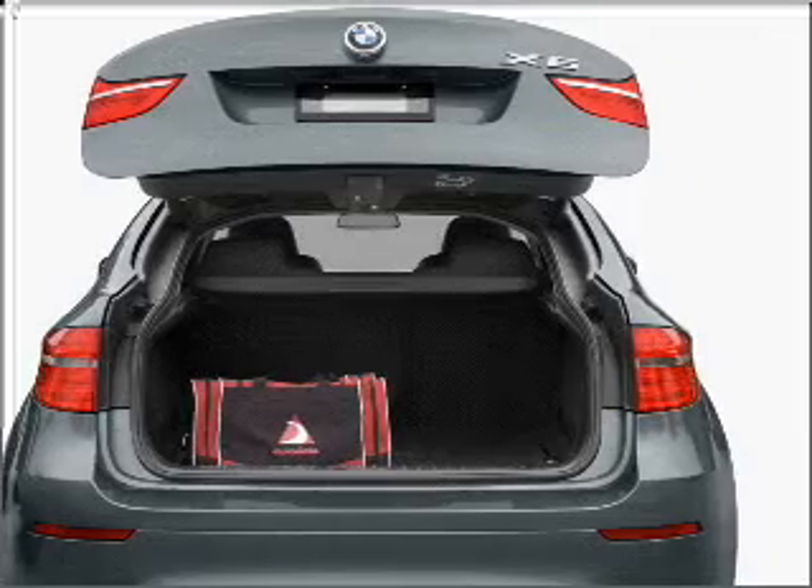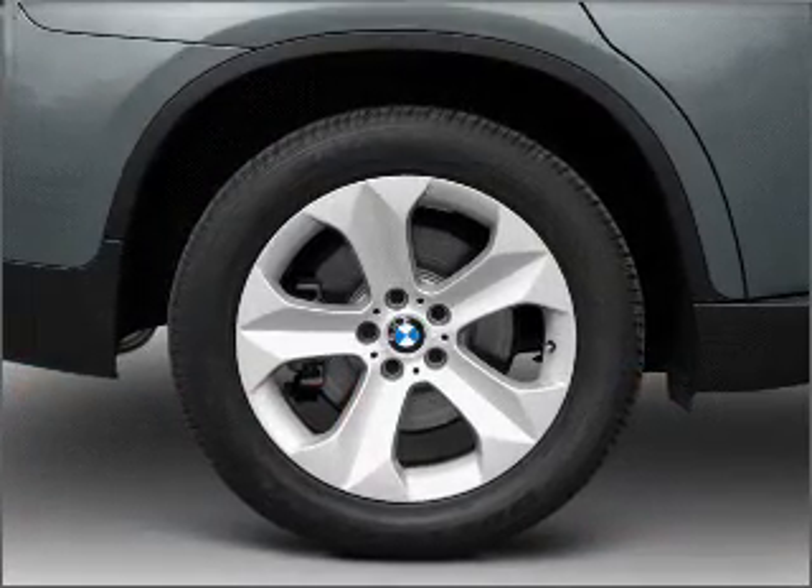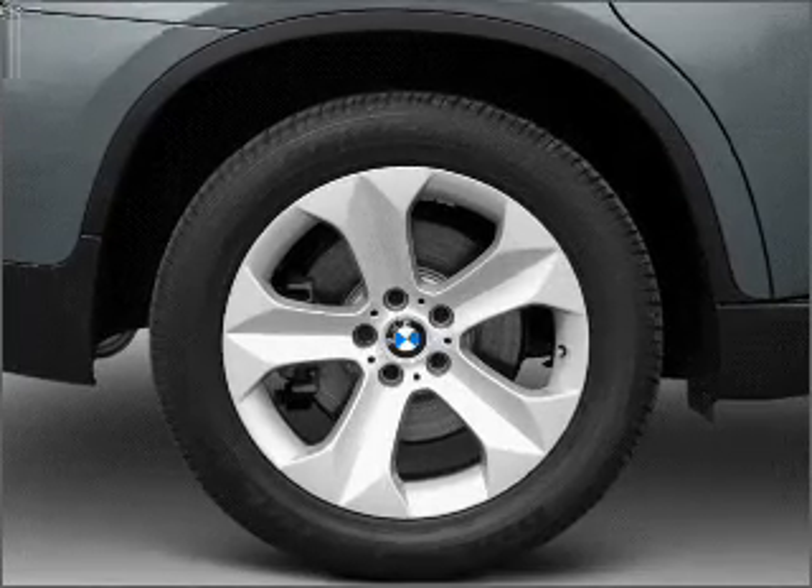The anti-lock braking system will help deliver you safely to your destination. Let the outside in with a built-in sunroof, and memory settings make for a more comfortable ride.